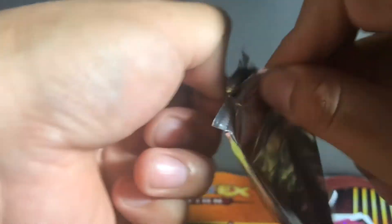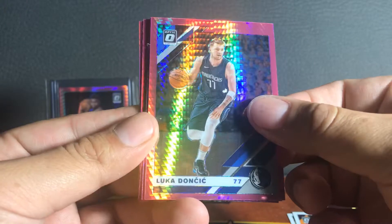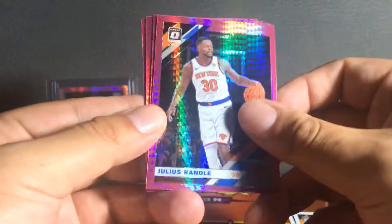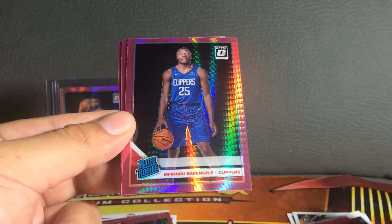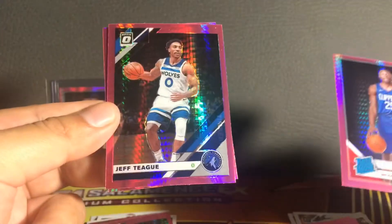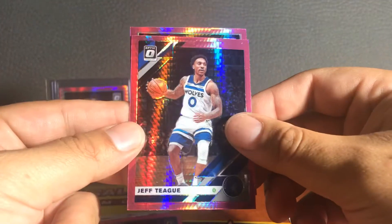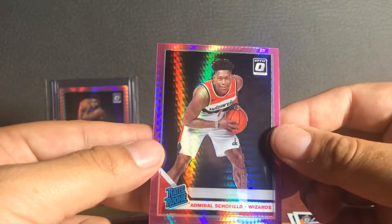Last pack — come on! We got a Luka Doncic pink pulsar, nice! Julius Randle, a rated rookie coming up — Mfiondu Kabengele, I can't say his name. We got a Jeff Teague and another rookie Abdel Nader — Admir Schofield pink pulsar. So yes, you got a legit chance. Not too bad — two packs, been a long time getting any of these.